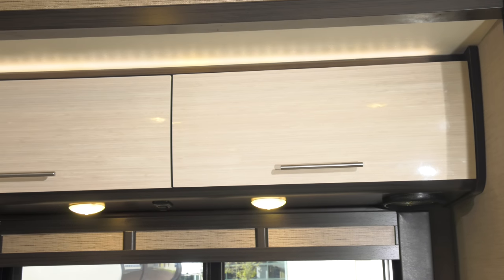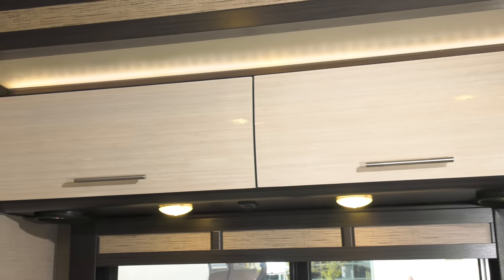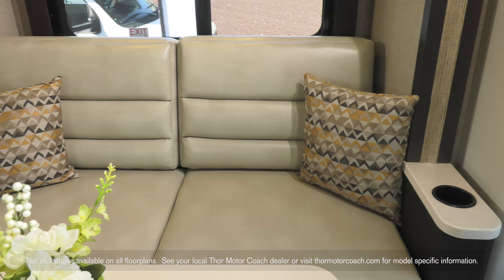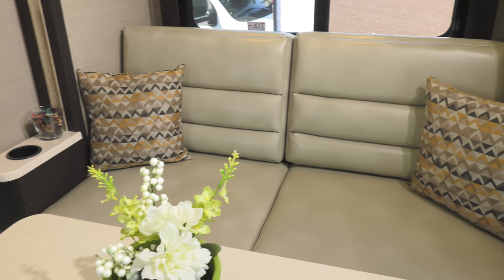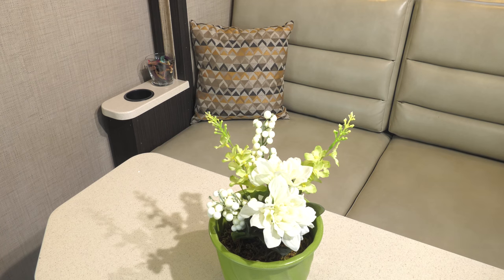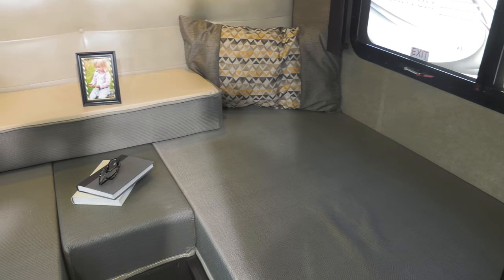If you find the fit and finish of the Euro-style cabinets impressive, wait until you see how much storage they offer up. The tri-fold sofa with pedestal table also impresses with its comfort, style, and versatility as it quickly makes into a bed.